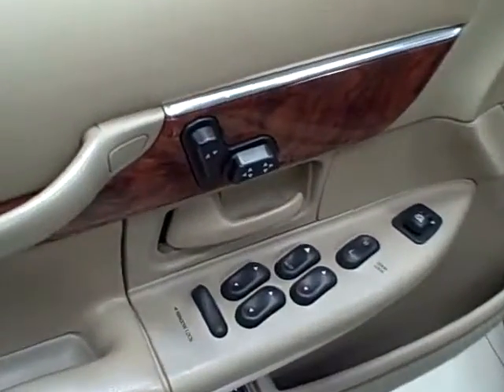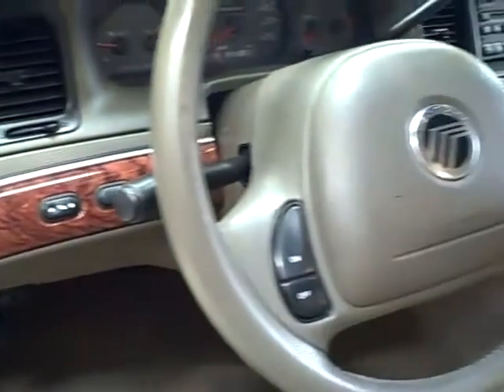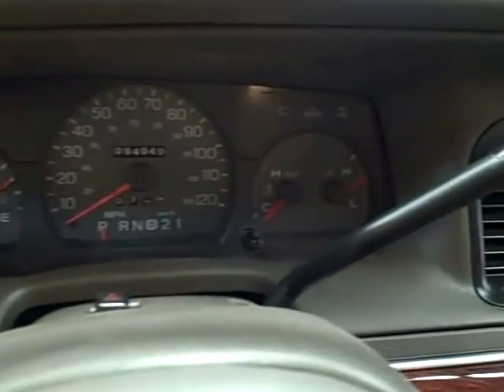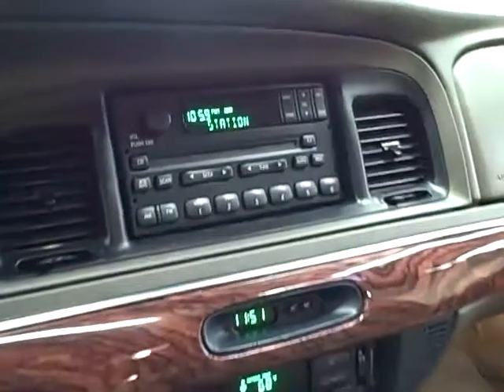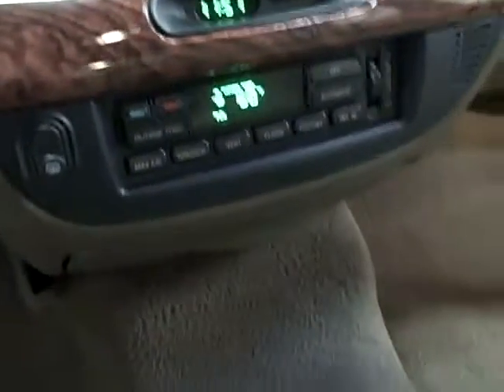On the inside, it features full power accessories, adjustable pedals, steering wheel mounted controls, and only 94,000 miles. It comes equipped with a Homelink universal transmitter, CD player, and automatic climate control.